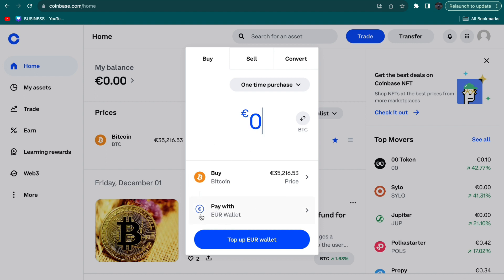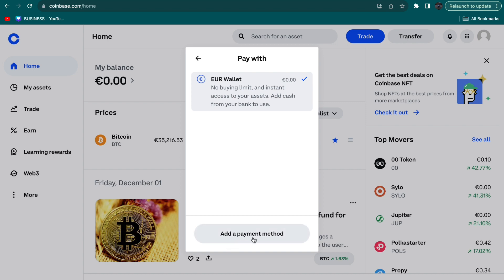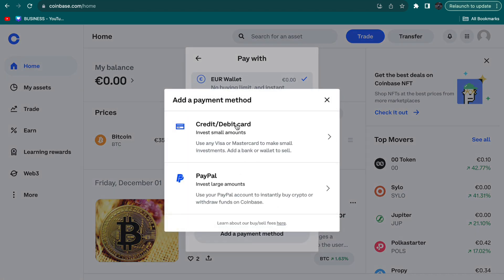Beneath that you can see your payment method. Currently I am using my euro wallet, but you can also add a different payment method such as a credit or debit card or PayPal.